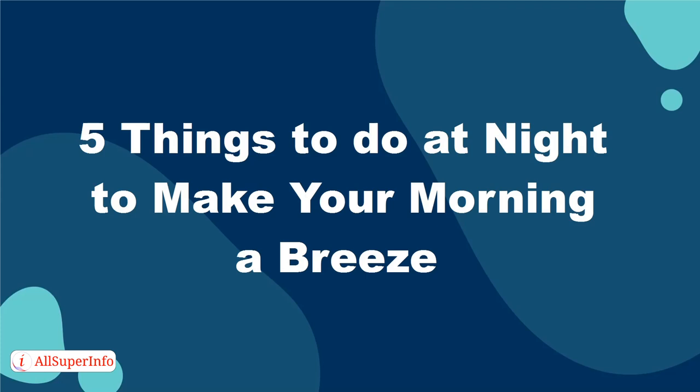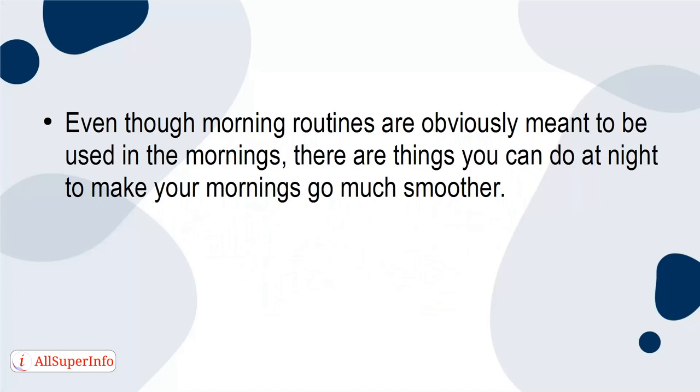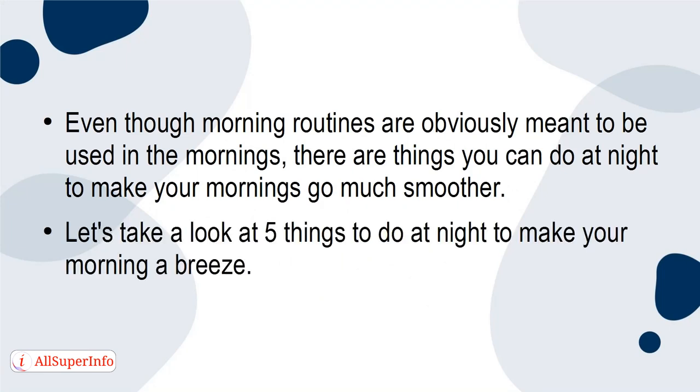5 Things to Do at Night to Make Your Morning a Breeze. Even though morning routines are obviously meant to be used in the mornings, there are things you can do at night to make your mornings go much smoother. Let's take a look at 5 things to do at night to make your morning a breeze.